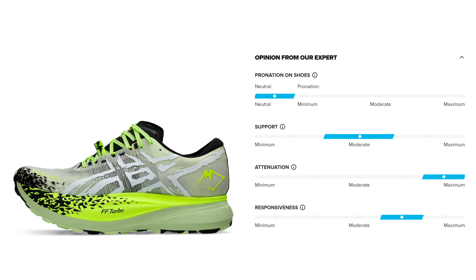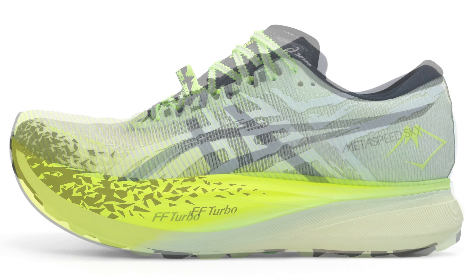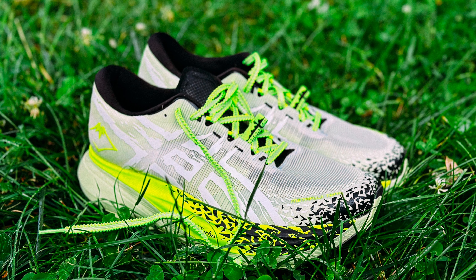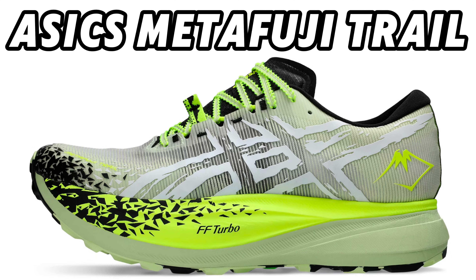Midsole. The midsole of this shoe consists of two materials. The top layer is the well-known FF Blast Turbo Cushioning that we know from the ASICS Metaspeed Collection. This foam is not only very comfortable, but also returns a lot of energy. This gives you the feeling as if you are standing on a trampoline.